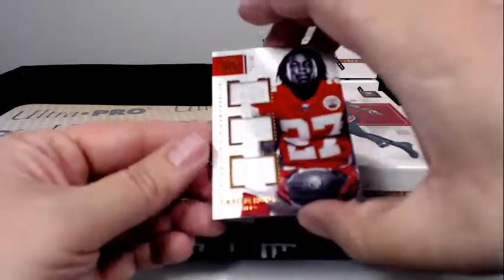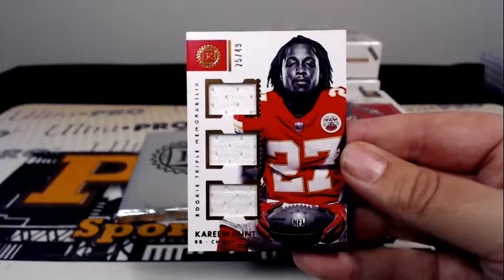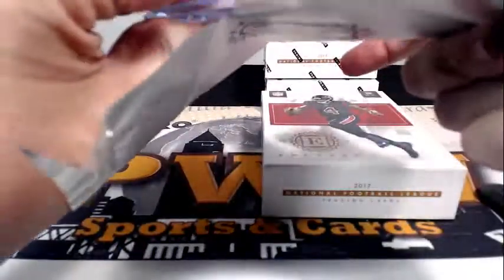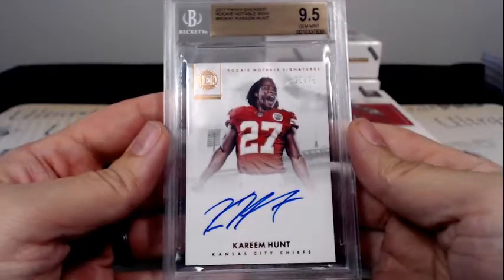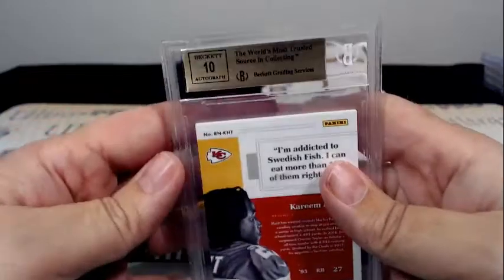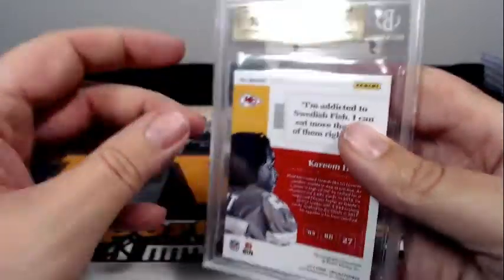Then we have a Kareem Hunt Rookie Triple Memorabilia, 25 out of 49 — back-to-back Chiefs hits again. And our graded card is another Chief — how about a Kareem Hunt Rookie Notable Signatures, 9.5 on the card, 20 out of 75, and a 10 on the auto, going out to Richard G.